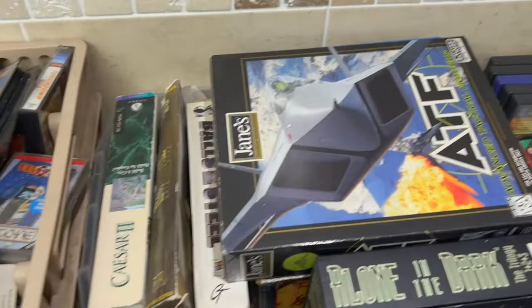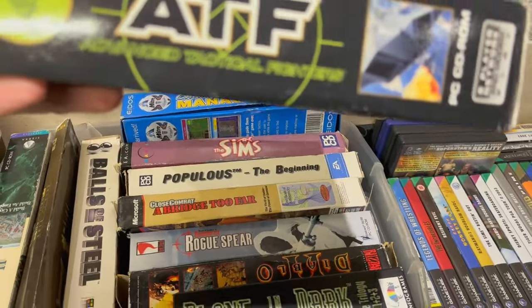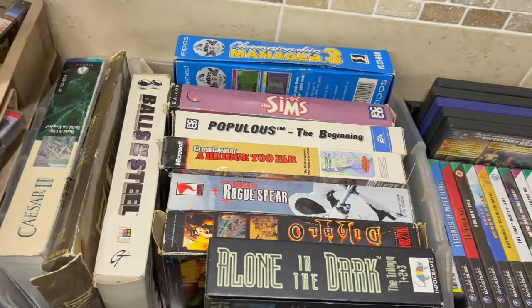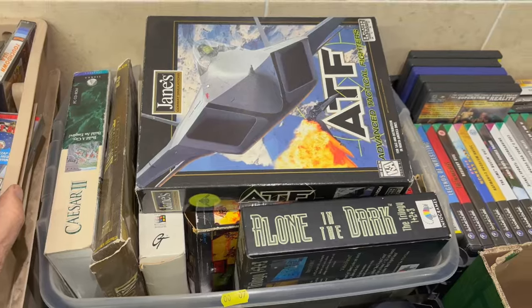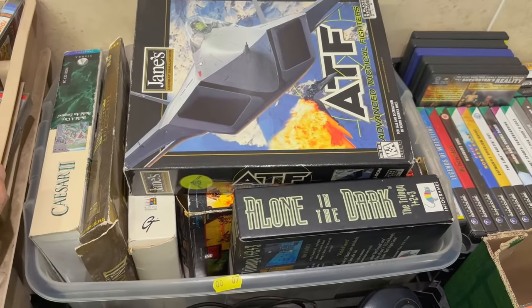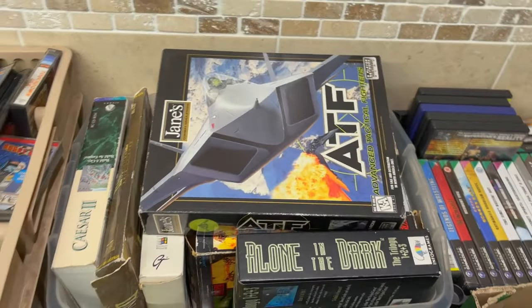So then we come over here to this one. Now these look very much to me like Amiga type stuff, but it's actually PC. So you've got all these PC games and things there. Now from what we've seen in our general sales, PC games are starting to come up in value because again it's just the fallings of time - as everything gets chucked away, things start getting a little bit more collectible.